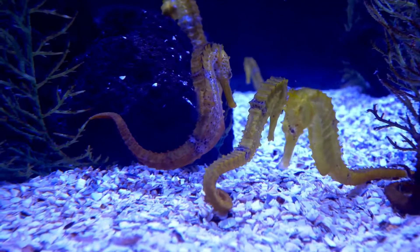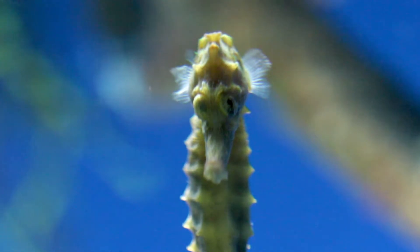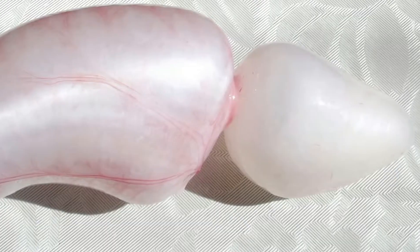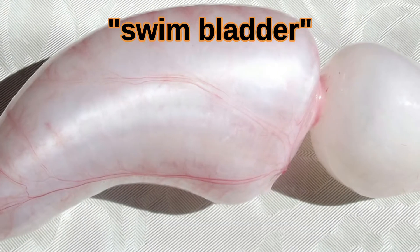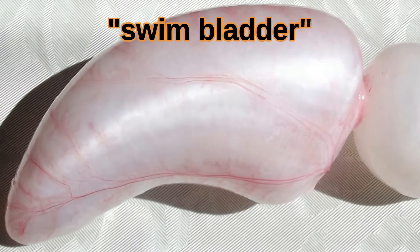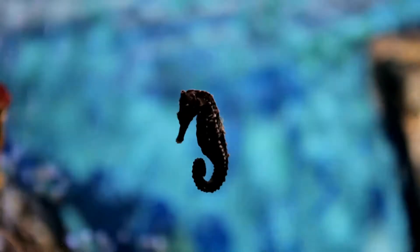They also have fins on the sides of their heads, under the gills, that are used for steering. To move up and down, they have a swim bladder. The swim bladder can change the amount of air inside of it, allowing the animal to maintain neutral buoyancy at variable depths.